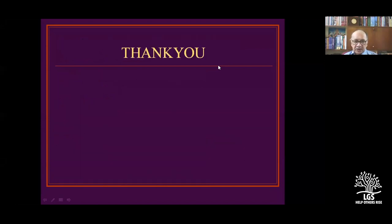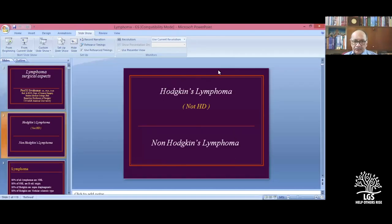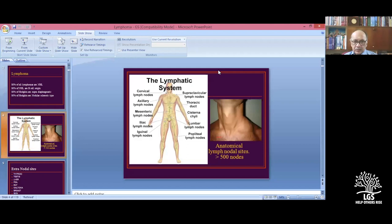Thank you. Are there any questions from the audience? If there are no questions, I will close the session. Thank you so much.